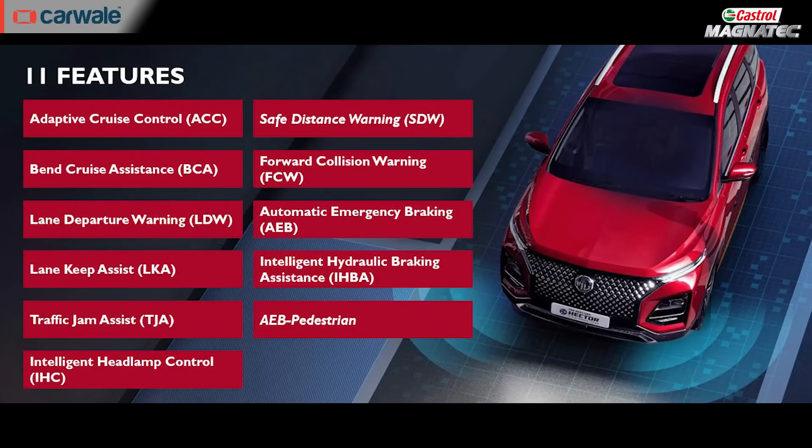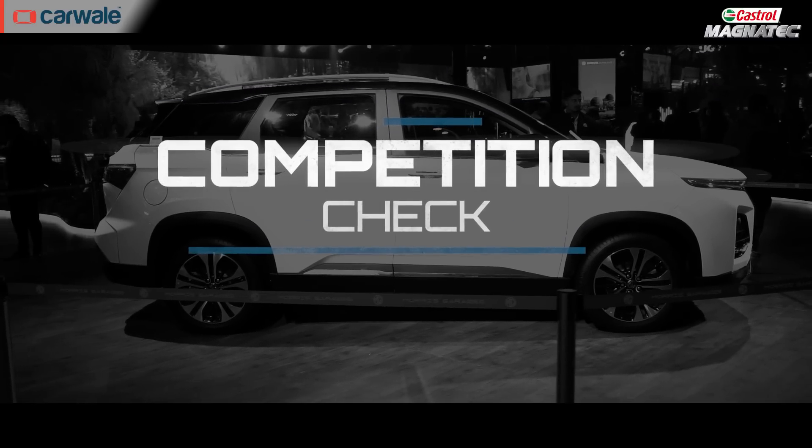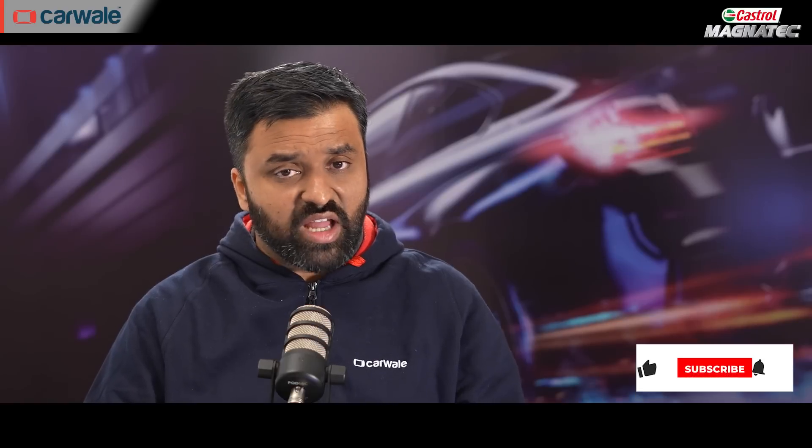The highlight of the Hector and Hector Plus's feature list is of course ADAS technology, and here is a complete list of what is on offer in the top spec Savvy Pro variant. The MG Hector Plus is a rival for the likes of the Hyundai Alcazar, Tata Safari, and Mahindra XUV700. We are bringing you live updates from the Auto Expo, so stay tuned for more videos.